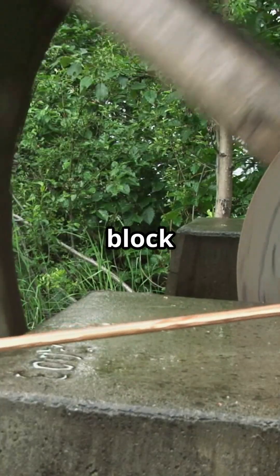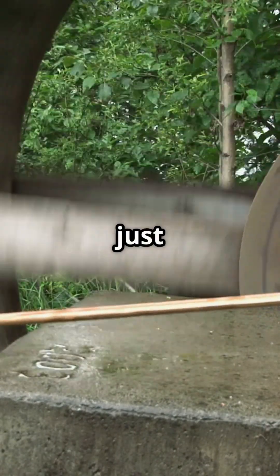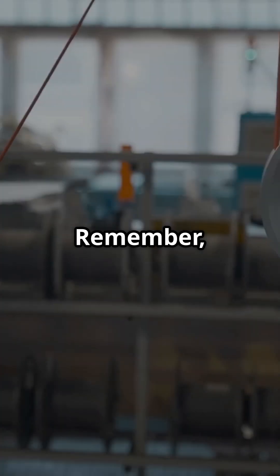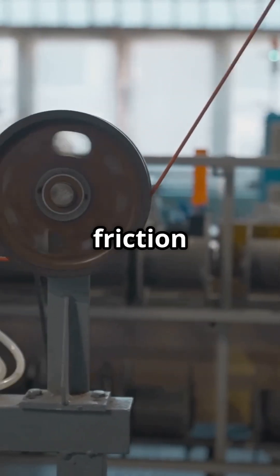For example, a block and tackle system with four ropes can lift a 400N load with just 100N of force. Always ensure pulleys are rated above the load weight and account for friction losses.